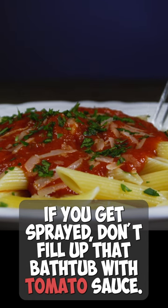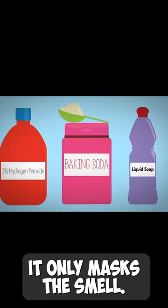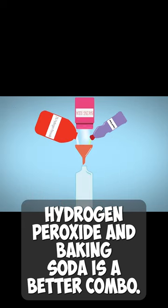If you get sprayed, don't fill up that bathtub with tomato sauce — it only masks the smell. Hydrogen peroxide and baking soda is a better combo.